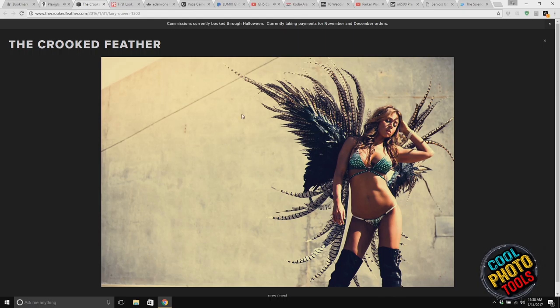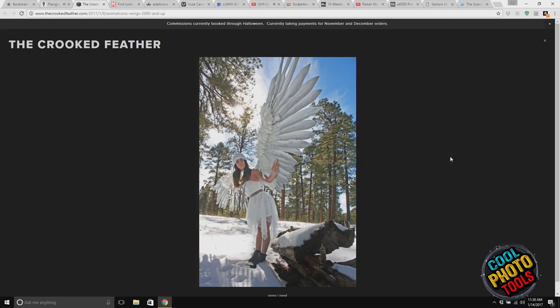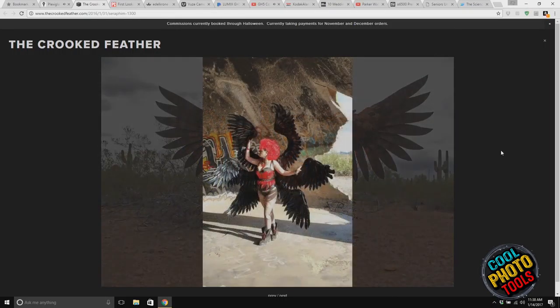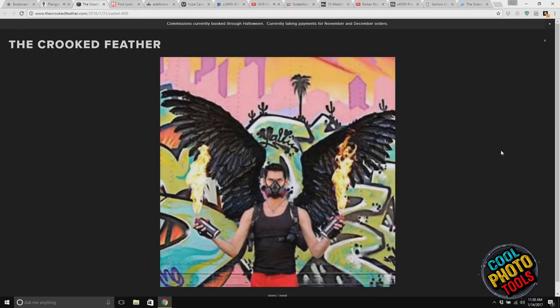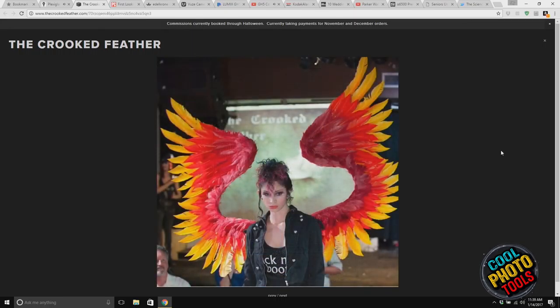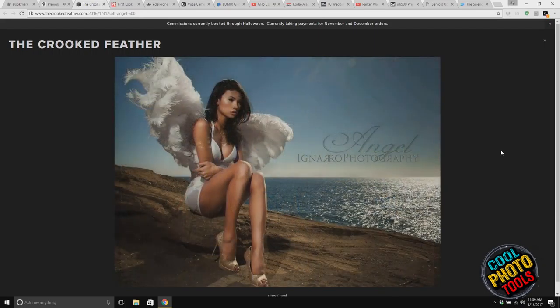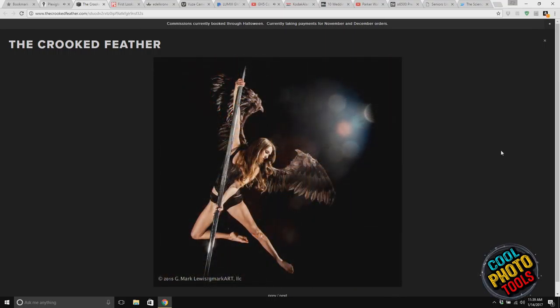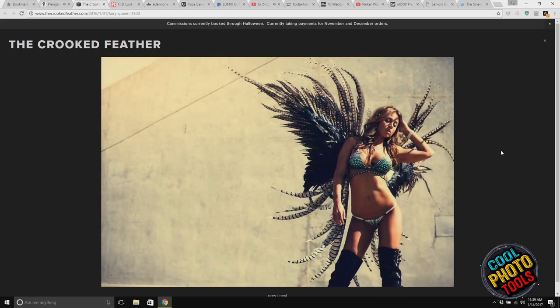This is $1,300 for that particular style. Look at the feathers involved — and interestingly, these are not actually feathers. They're made out of fabric. These are human-sized, so no animals were harmed. She also had a YouTube video go viral a few months ago where she showed a mechanism where you push a button and the feathers actually expand on your back — great for motion and video. You can see a lot of photographers are big fans of her work. The website is thecrookedfeather.com.